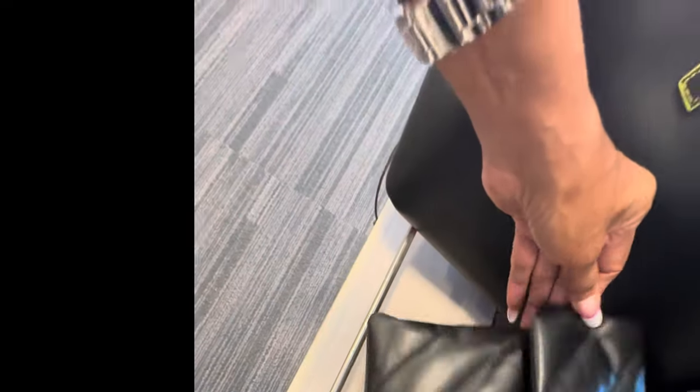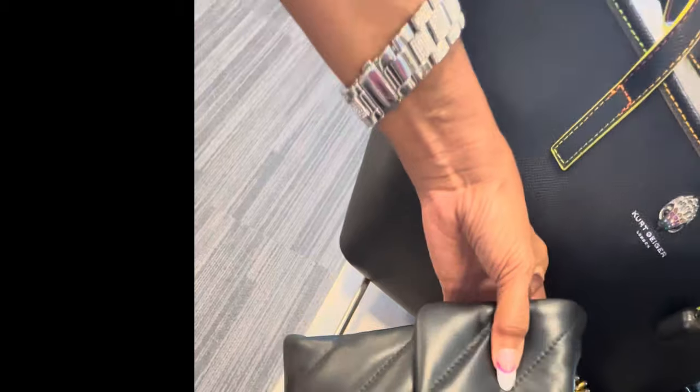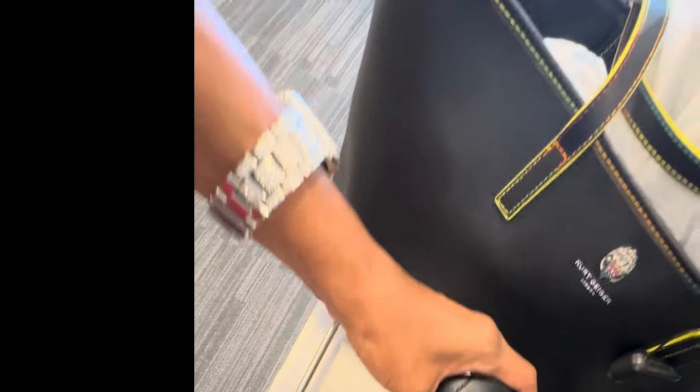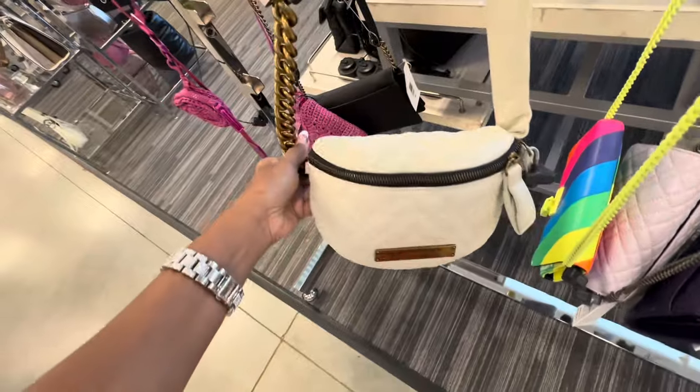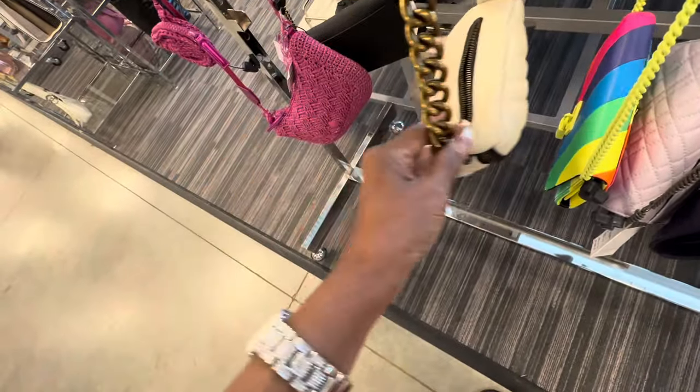This is a nice Kurt Geiger — looks like a large size with the antique gold. The price is $150. I like this one — and we have the shiny one with the lock. Here's the price — it's $295 for this one. Did I show you this Kurt Geiger belt bag?